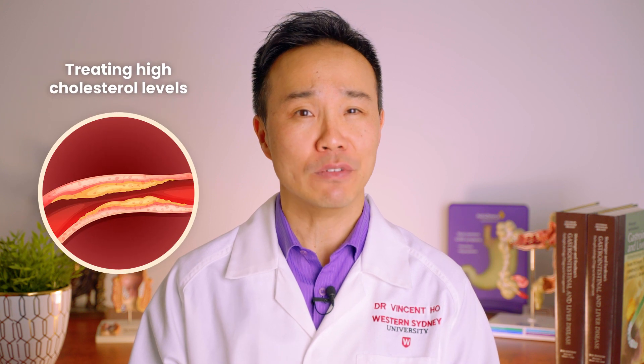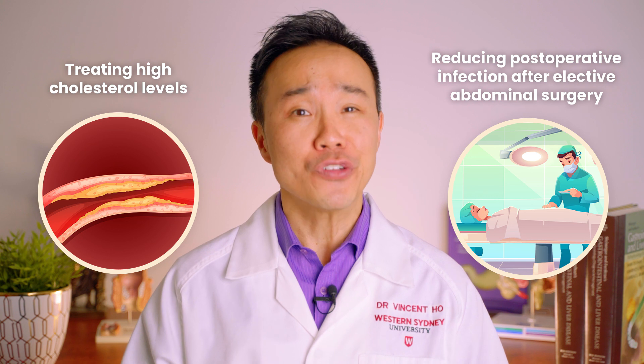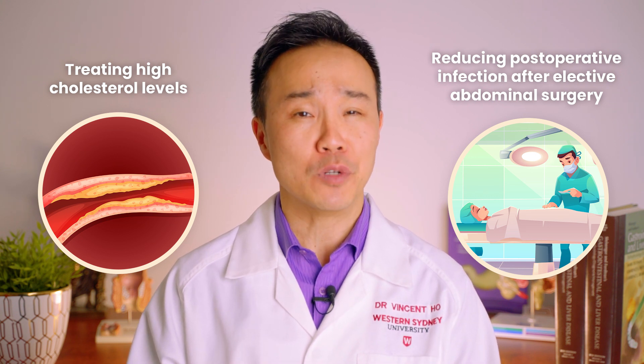Symbiotics have been evaluated formally in clinical studies — for example, in treating high cholesterol levels — and they've been found to be quite helpful in reducing post-operative infection after elective abdominal surgery.